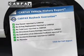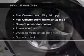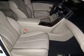Carfax has offered to provide you with peace of mind. Plus, enjoy these notable features that are included in this vehicle: keyless entry, leather seats, power door locks, power windows, cruise control, Bluetooth wireless, and AM-FM stereo with a CD player.